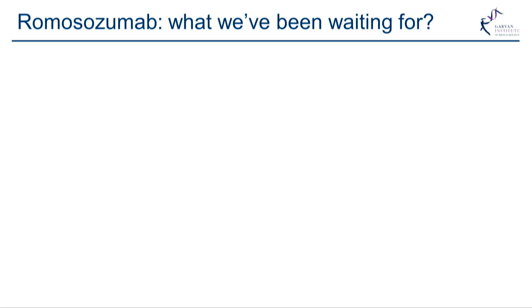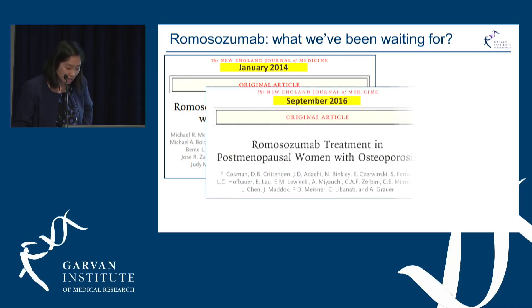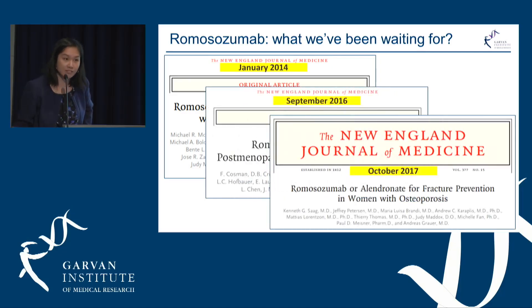So is romosozumab what we've been waiting for? There has been a flurry of studies in the last few years, and investigators are confirming safety for patients. This could be the holy grail that helps us for osteoporosis and ideally also for cancer-related bone disease.